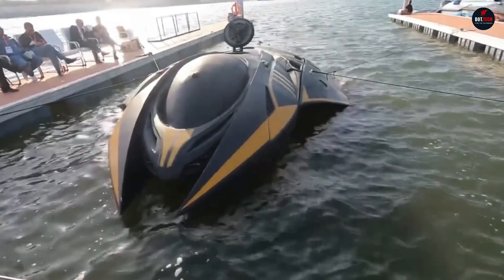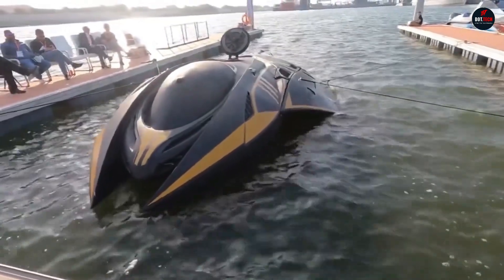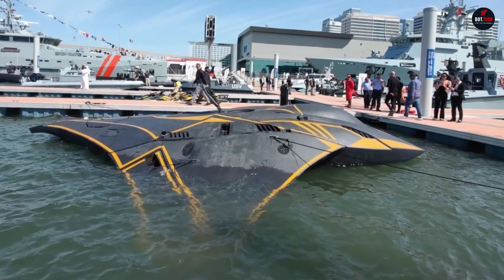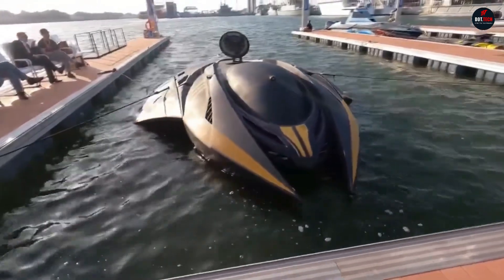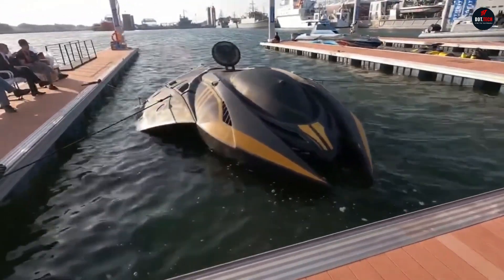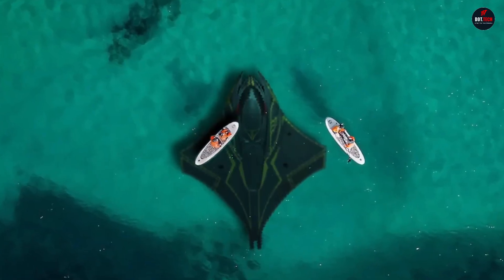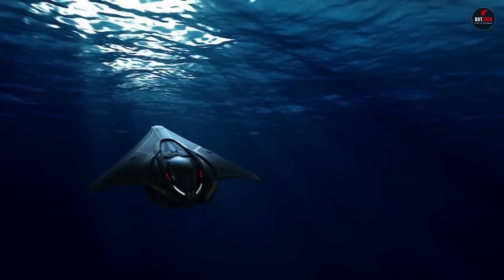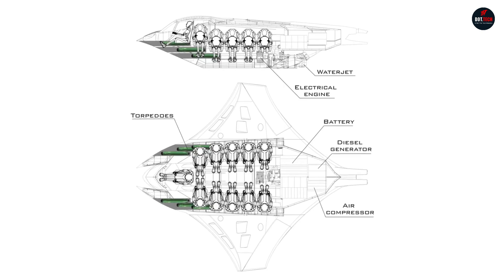Kronos features night vision cameras, a periscope, and regular cameras with a 360-degree view. Its folding wings enable maneuverability. It has sonars and communication systems including UHF, VHF, and VLF. Underwater, the drone can reach speeds of up to 31 miles per hour. The device can dive to a depth of 820 feet and provide passengers with air for 36 hours.